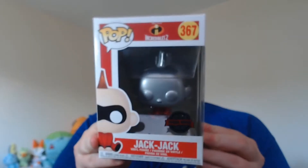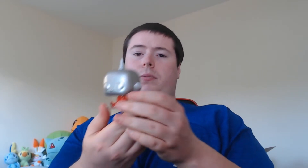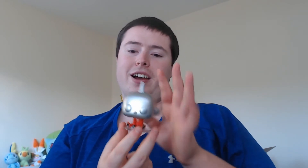Now into the Incredibles. We have the silver metallic Jack-Jack. This one's quite cool — I managed to pick this one up off eBay a while ago. For some reason he comes with a little thing because he's sat down, but this one looks cool. Obviously this is him being really heavy and dropping to the floor like a stone. Really cool one — really good moment in the film. I really appreciated all the different forms of Jack-Jack and these different pops look really cool.